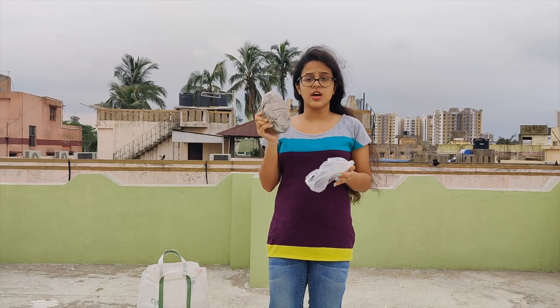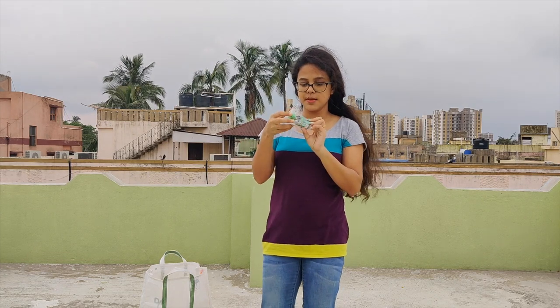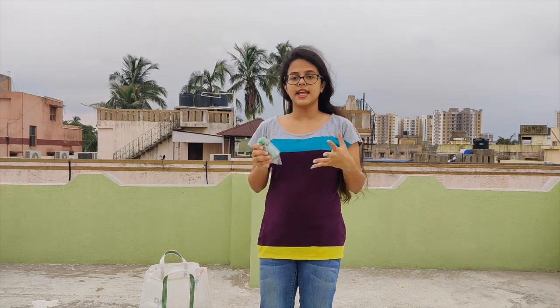This is an organic fertilizer. The next thing I bought is neem oil, which was 50 rupees. Neem oil is generally used to kill mealybugs on plants.